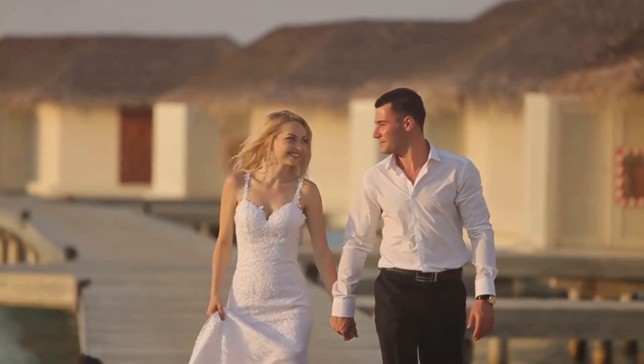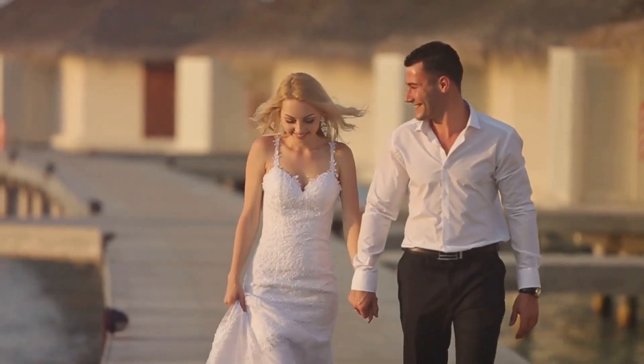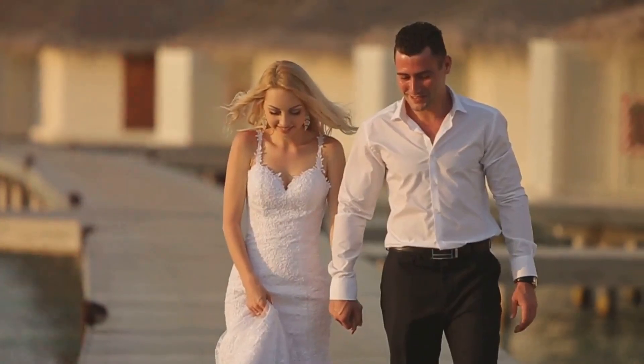Remember, the destination wedding is a chance to celebrate love and happiness, so pack with joy and anticipation. Safe travels and here's to a memorable wedding celebration.